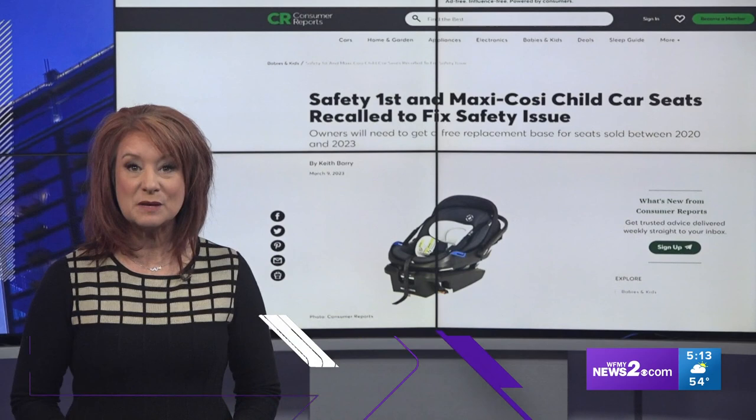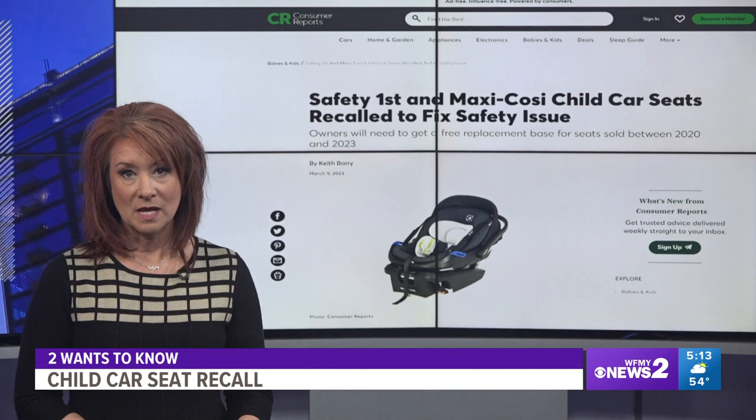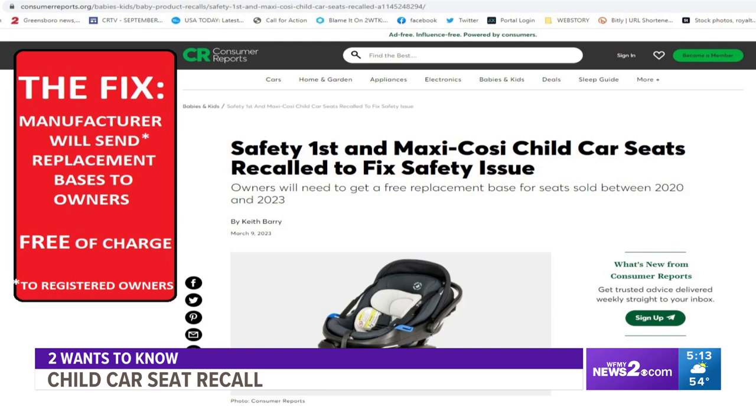Nearly 60,000 child safety seats are being recalled. The car seat base may detach from the vehicle seat. There are six styles of seats impacted, all sold under the names Safety First or Maxi Cosi. The fix for this recall is for the manufacturer to send replacement bases to the owners of seats, free of charge.